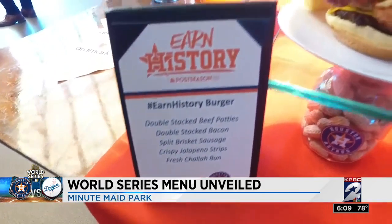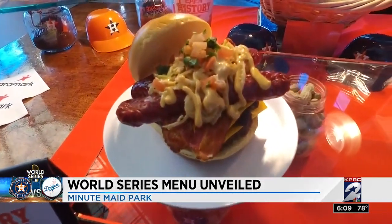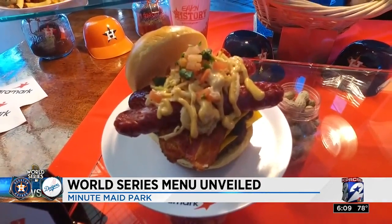Let's start with the Hashtag Earn History Burger: double stack patties, bacon cheddar cheese, a brisket sausage, and crispy jalapeño strips.